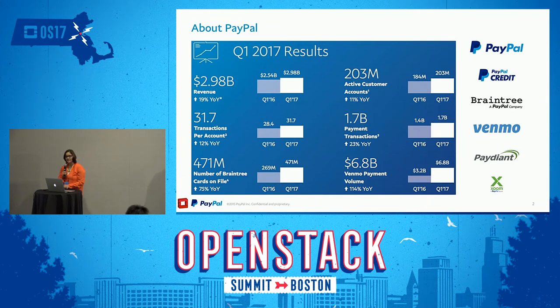First I'd like to start with a little bit about our company PayPal. As everyone knows, it's a massive fintech company and there is no shortage of companies underneath the PayPal umbrella, such as Braintree, Venmo, and Xoom.